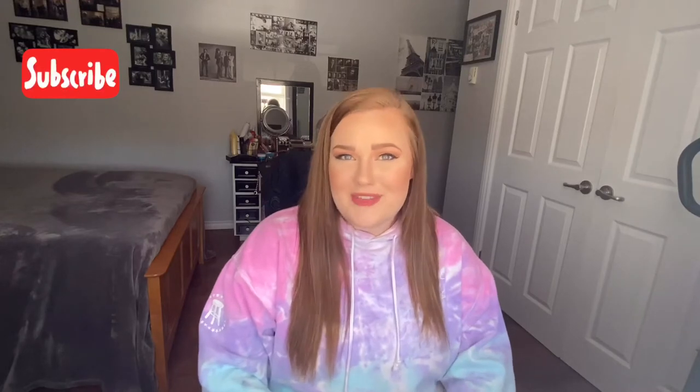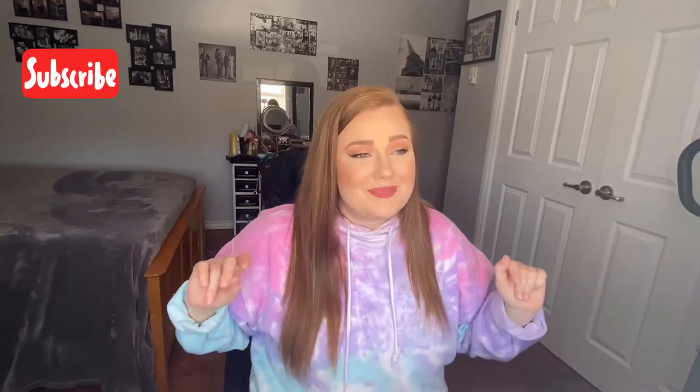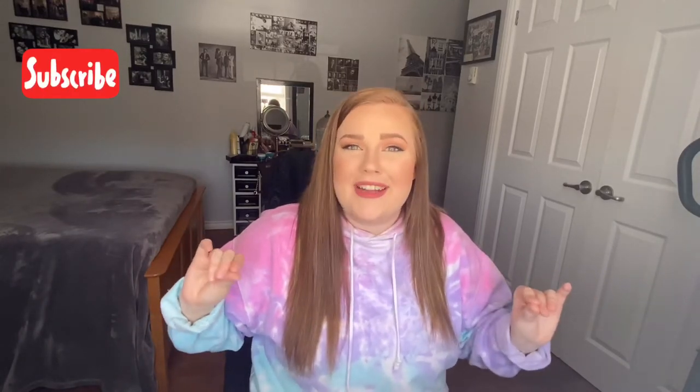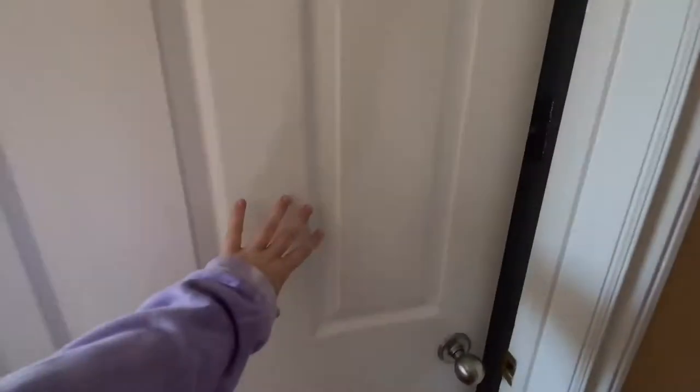Hey everybody, thanks for clicking on this video. My name is Natalie and today I'm going to be giving you a tour of my bedroom. You are going to see it all — my closet, my bed, my storage space — and you are even going to see my framed photo of Tom Selleck hanging above my bed. Details to come on that later. If any of this interests you, please keep watching and like and subscribe below.